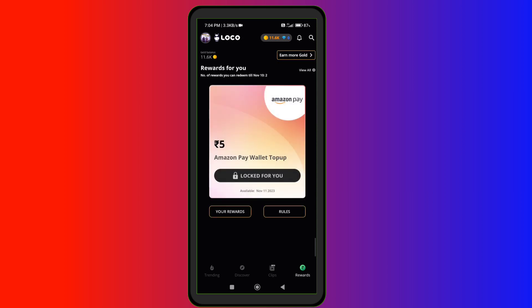You will see Amazon, Paytium, and Google Play gift cards. You will come to the page and scroll a little bit.